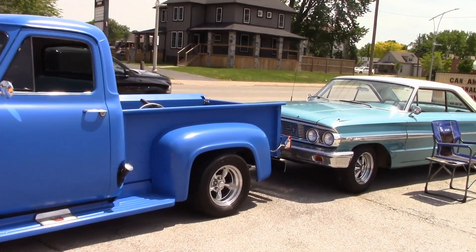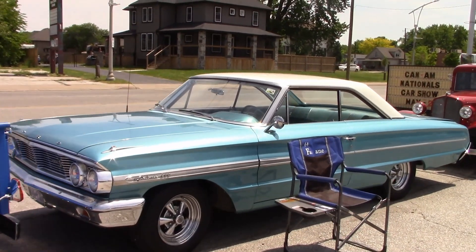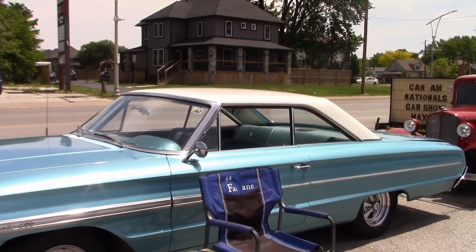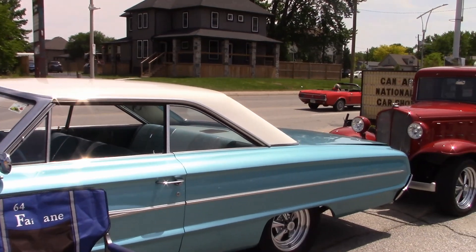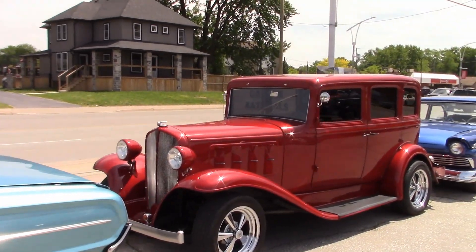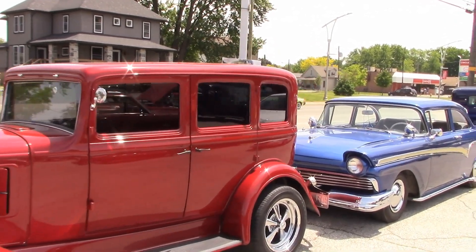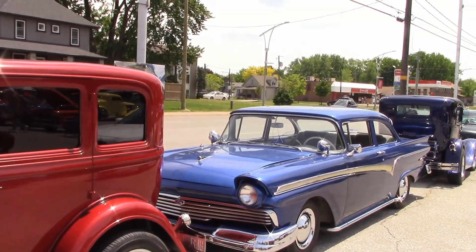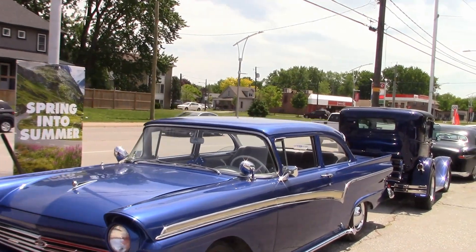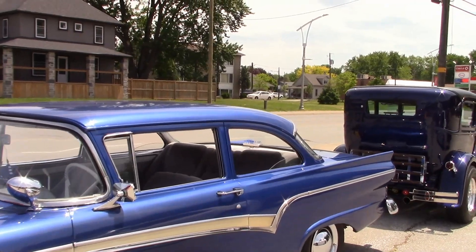I know there were a lot of cars here, but I still didn't get them all in — too many cars. I'm getting tired of talking, and I know you're getting tired of listening to me. So here are a few more cars before wrapping up. We'll see you next time.